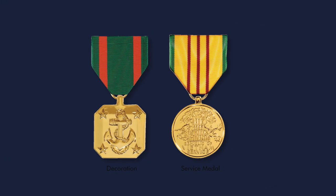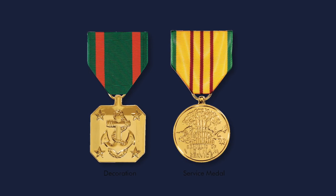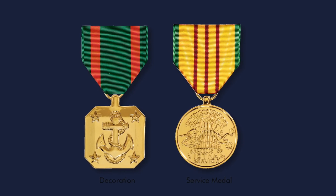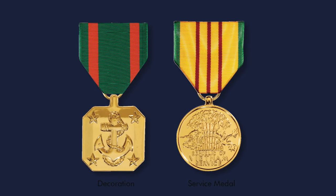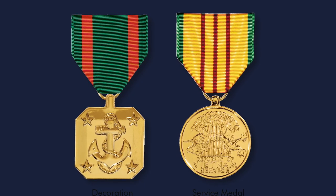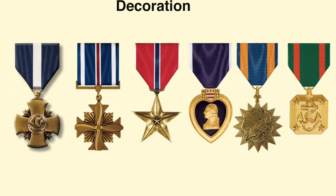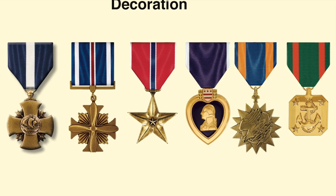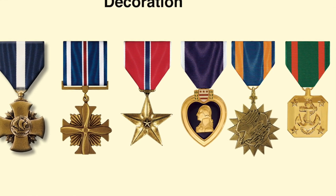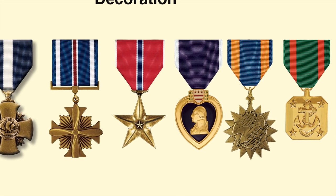There are basically two general categories of medals awarded by the Marine Corps: namely, as shown on the left, the decoration, and as shown on the right, a service medal. The terms decoration and medal are often used interchangeably today, but there are recognizable distinctions between the two. Decorations are personal awards conferred upon an individual for acts of heroism, acts of gallantry, or for meritorious service.